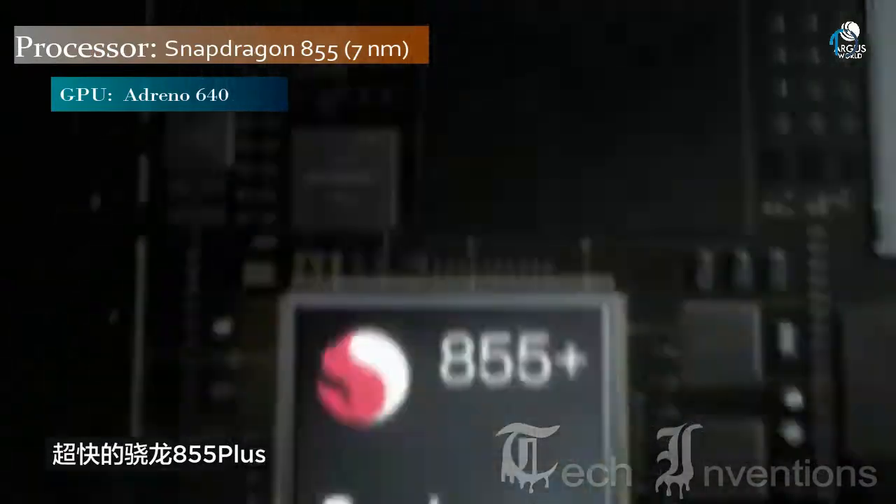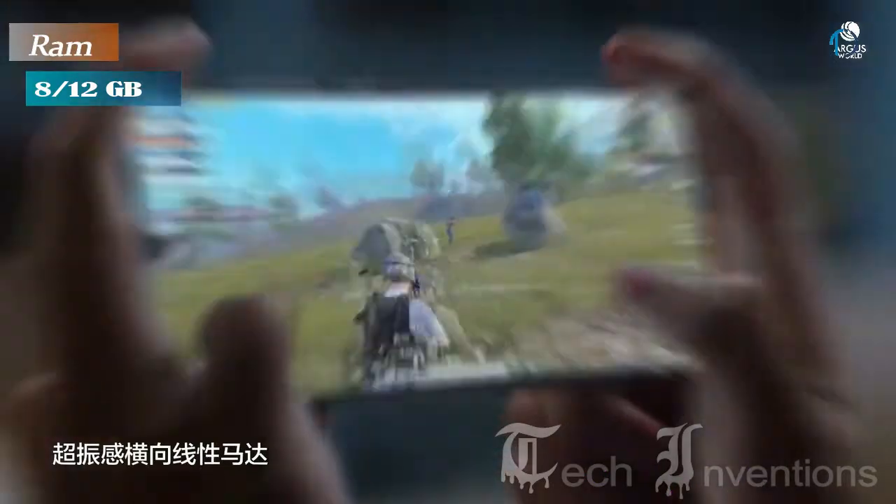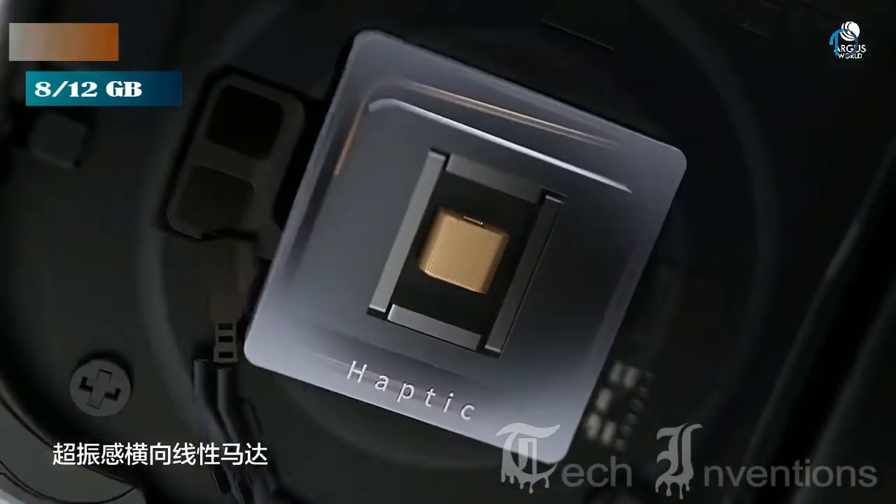This smartphone is based on an octa-core Qualcomm Snapdragon 855 7nm processor and packed with 8GB and 12GB of RAM, depending upon the version of the smartphone.